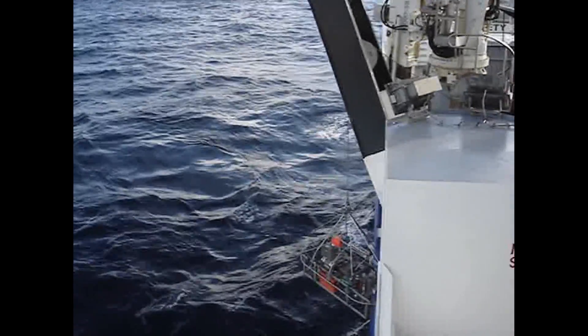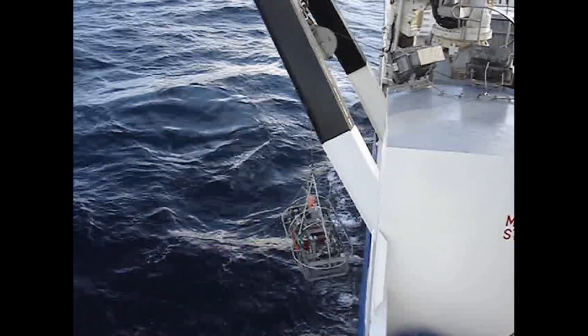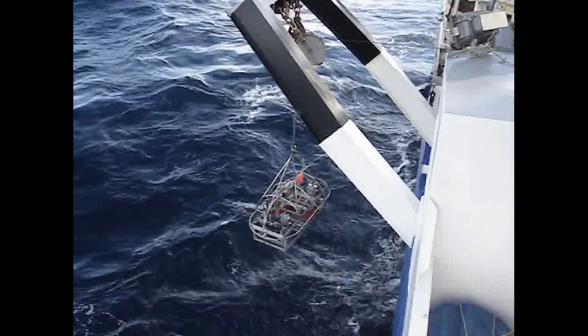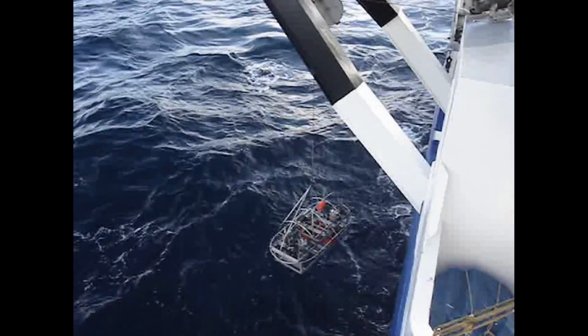The deep-tow imaging system descends from the ship Tangaroa to the seafloor. The vehicle is directed by scientists on the ship.